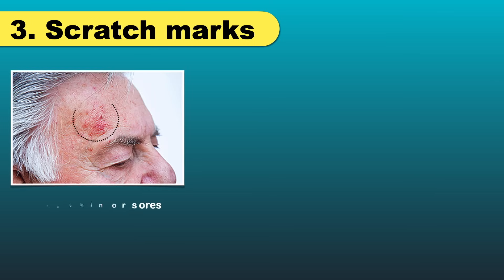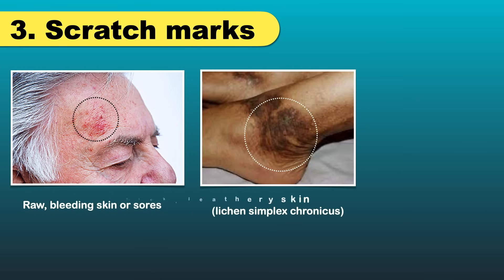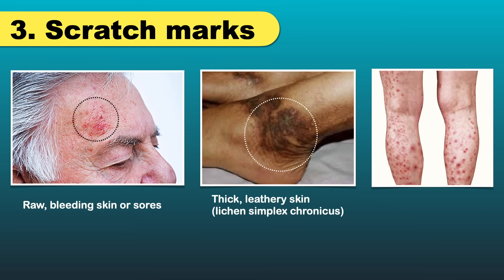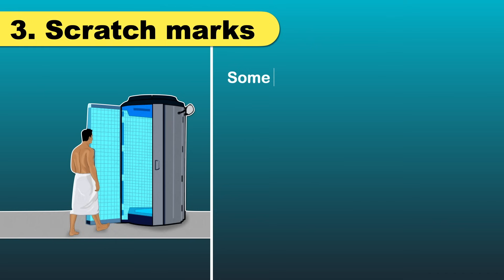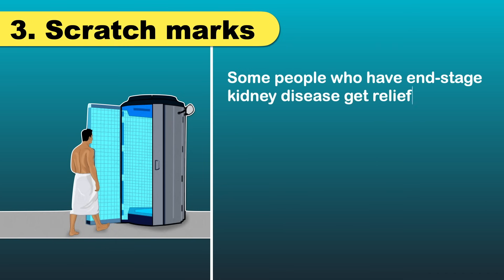When you scratch often, it affects your skin. You can develop raw, bleeding skin or sores, thick leathery skin, or sometimes firm, very itchy bumps. If nothing seems to relieve the itch, visit a dermatologist. Some people who have end-stage kidney disease get relief from a treatment called ultraviolet B phototherapy.